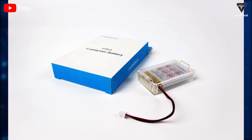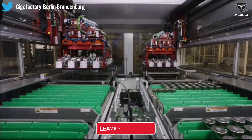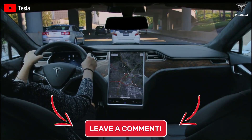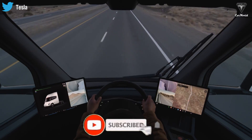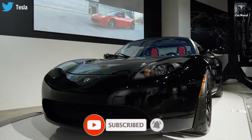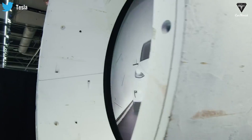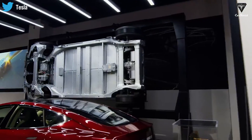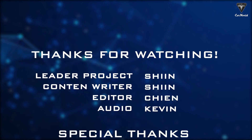What are your thoughts on this new battery? Will it be able to replace LiPo in the future? Let us know your thoughts in the comments down below. That's it for today's episode. We sincerely thank you for watching and for all of your support of our channel. If you enjoyed our video, please leave us a like, share the video, subscribe to the channel, and ring that bell to stay up to date on exciting developments in the world of EVs and green technology. We thank you so much and we hope to see you again next time. Until then, take care and be safe.